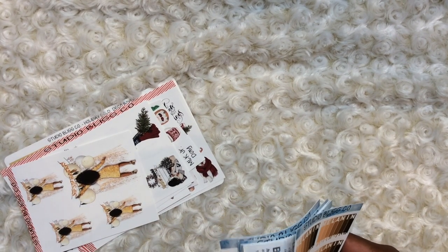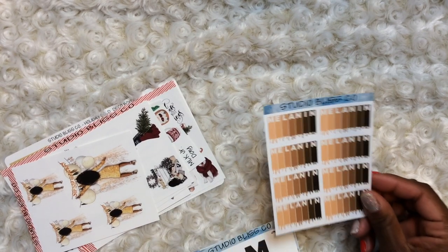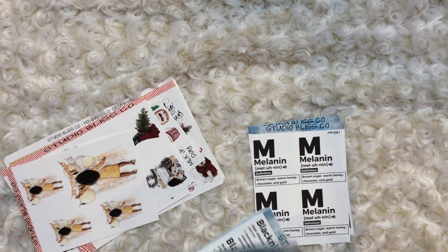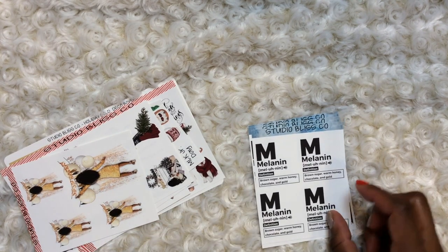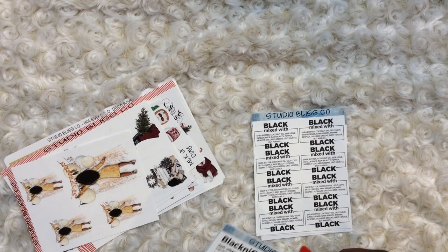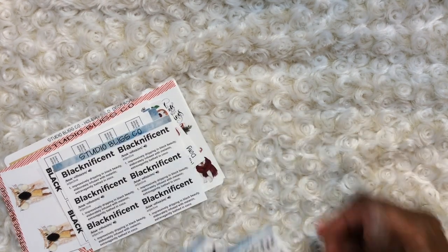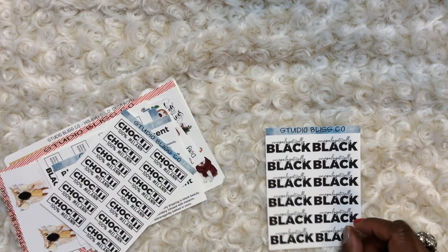Now this whole next little set here — she didn't give this set a name, so I'm calling it the Black Queen Collection. You have 'Melanin,' then 'Melanin' with the definition, 'Brown Sugar,' 'Warm Honey,' 'Chocolate and Gold.' Then you have 'Black mixed with Black' — I love this one. 'Blacknificent.' Love this set. 'Chocolate,' '100% Melanin,' 'Unapologetically Black.'